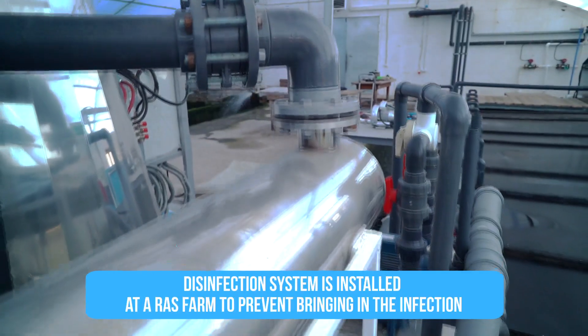But if you supply makeup water from an open water source or a shallow well, it can contain a whole bunch of pathogens. In order to avoid introducing this contagion to the farm, you should definitely install ultraviolet water disinfection.